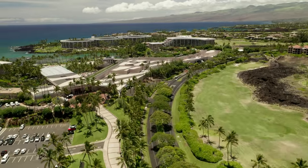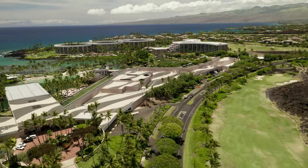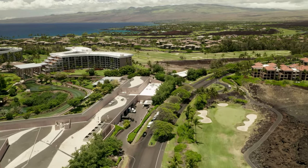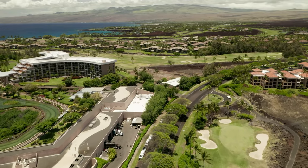On the left is the well-known Hilton Waikoloa. This property spans over 62 acres. It features two large resort-style pools with slides and a lagoon with water activities.